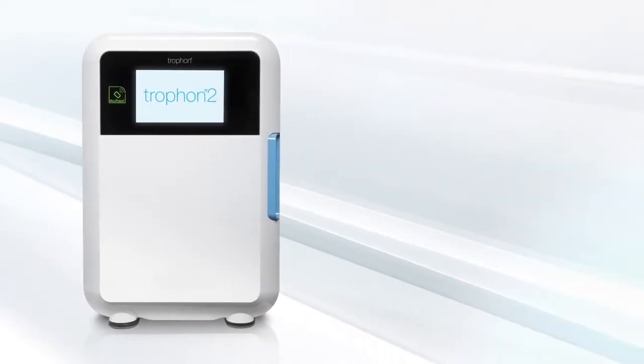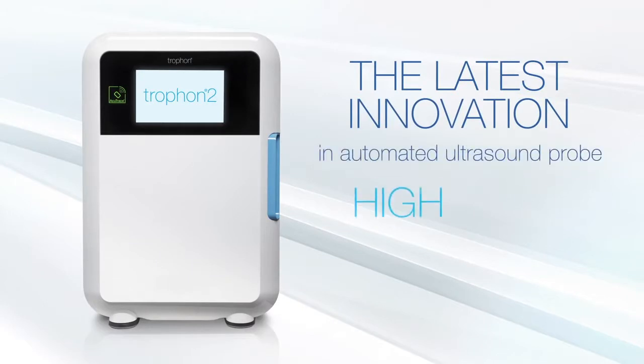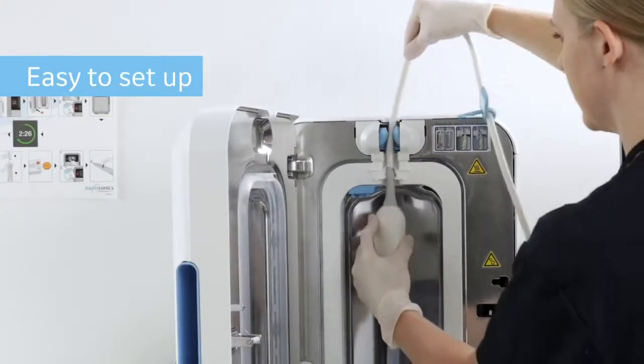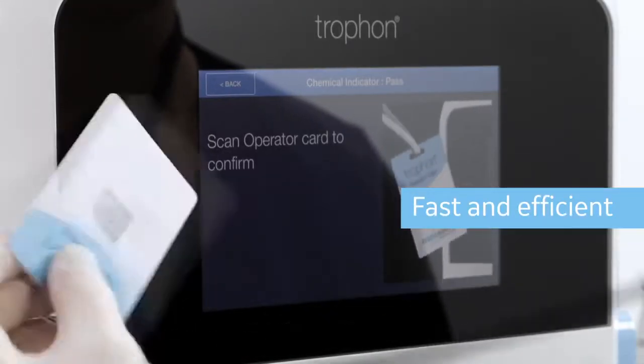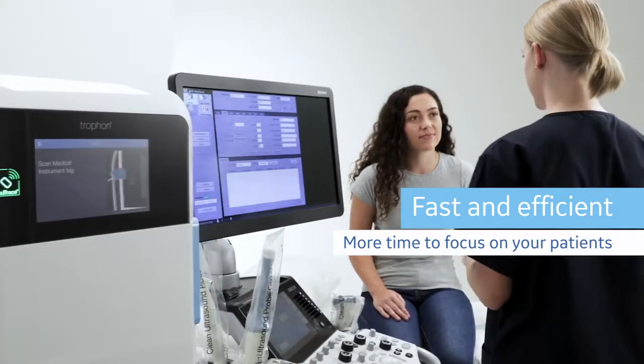Introducing Trofon2, the latest innovation in automated ultrasound probe high-level disinfection. Easy to set up, simple to use, delivering fast and efficient workflows, so you have more time to focus on your patients.